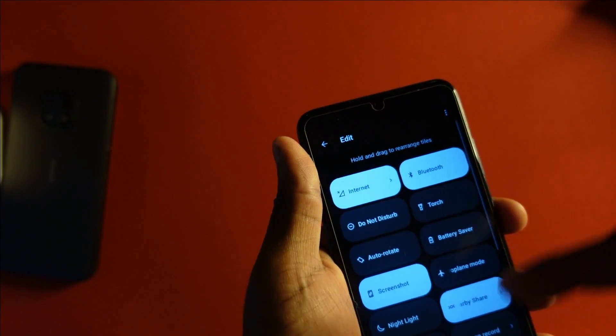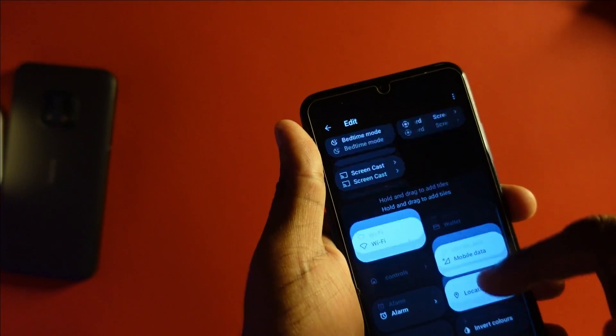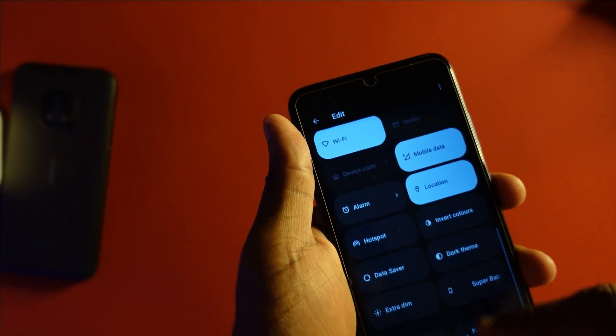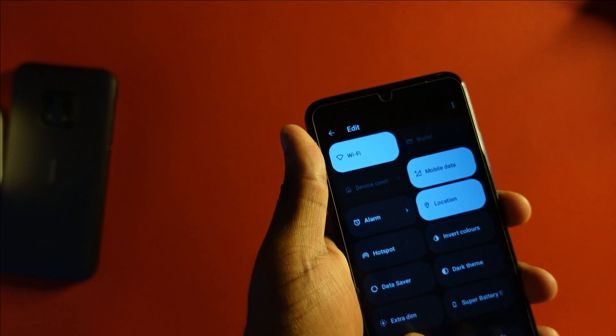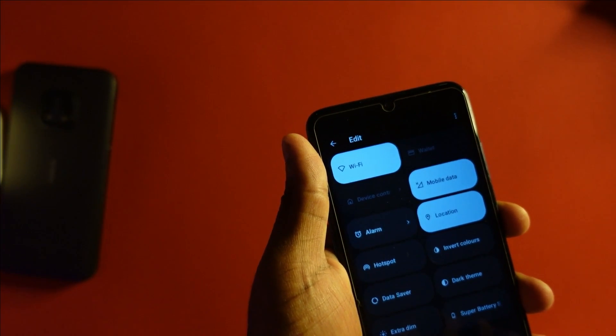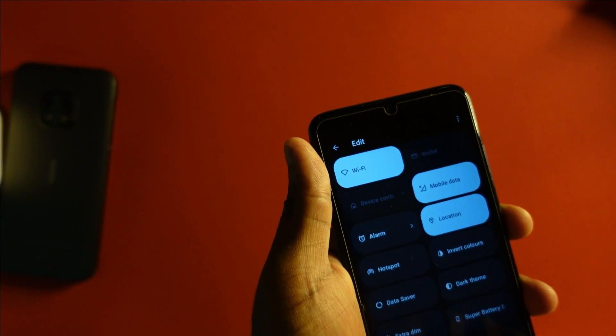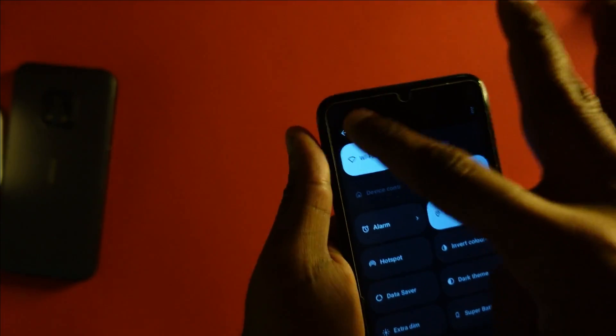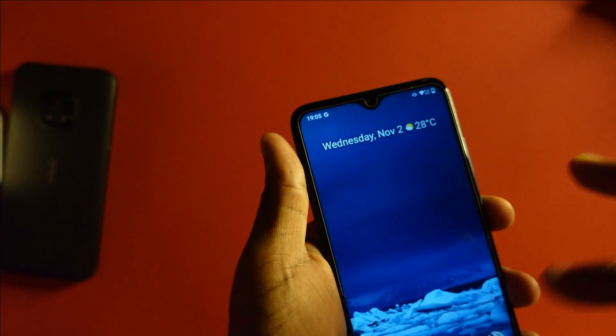If you go into the notification settings, there are a couple of interesting features added. One is extra dim — if at night you want to read something without waking up your partner or straining your eyes, you can have extra dim mode on. So there are a couple of interesting features that come with Android 12.